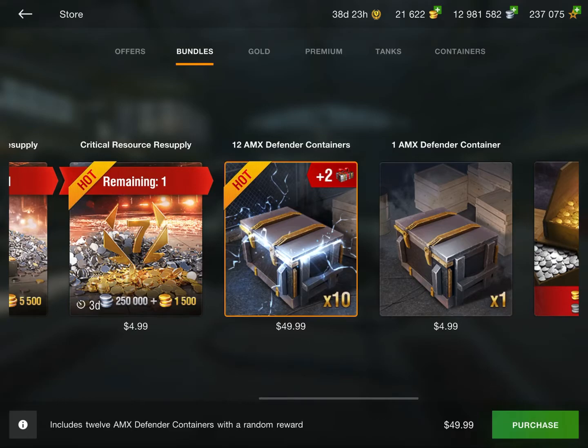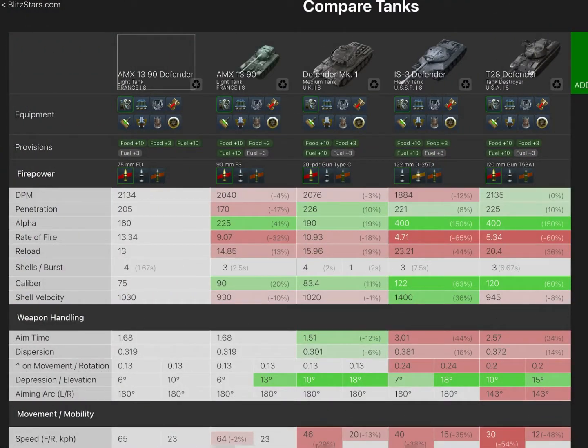Concerning the tank itself, let's jump straight into the review. Here we are in Blitz Hangar with the AMX Defender lined up alongside the AMX 1390, the Defender Mark 1, IS-3 Defender, and the T-28 Defender for a quick compare. Before we get into it — the tank isn't worth it. There are a few things Wargaming did on this tank that mean even if it came out for money it probably wouldn't be worth it, especially in crates. Do not get the tank. There are plenty of better Tier 8s out there, like the Chimera or the Projet 57. If you want a Defender, go for the Defender Mark 1 — it's 10k gold, much cheaper, and probably way more worth it.